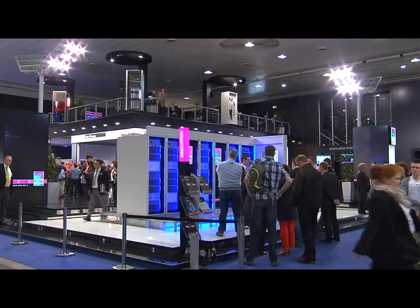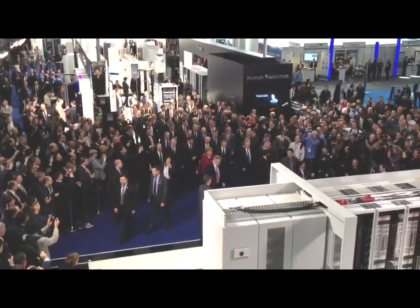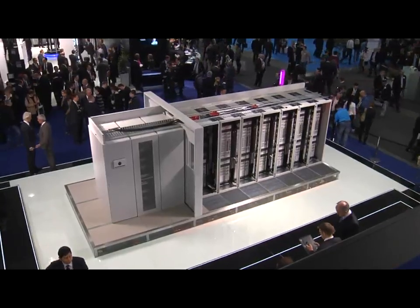Rittal at Cbit 2013. Make IT easy with Rittal the system. The world premiere: Rematrix S.